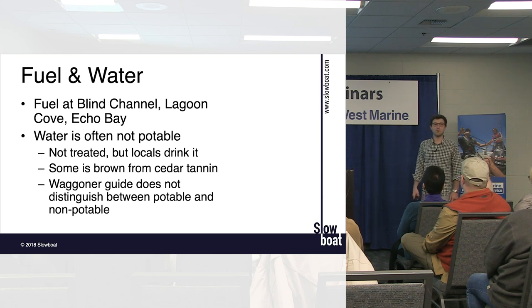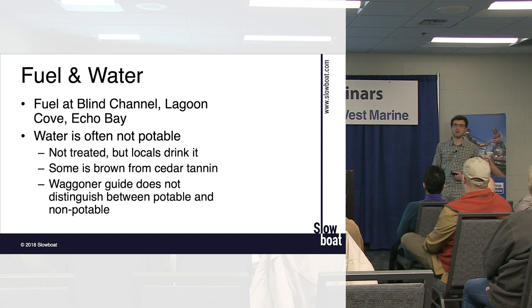Laundry and showers: most marinas have both. It's all on an honor system — not coin-operated like a laundromat. You just tack it onto your bill: maybe $5 for a shower, $10 for a load of laundry, first come first served. It's a very dignified way to do things. Keep in mind that at a place with cedar tannin water like Piers, your laundry water will have that brown tint too — though we've never found any lasting impact on clothes.